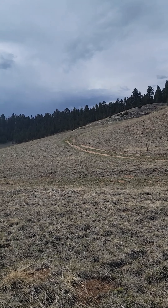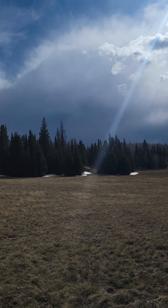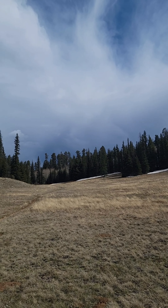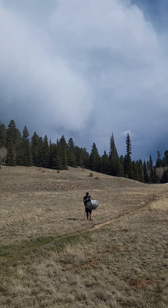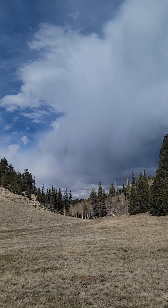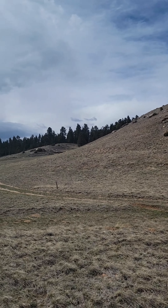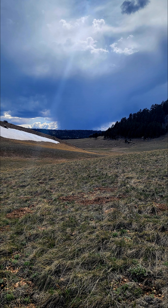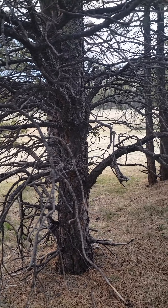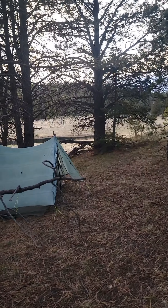The trail goes up that hill. Here are our views. Just heard some thunder. The weather was stormy again, so we pitched our tents quickly and avoided getting wet.